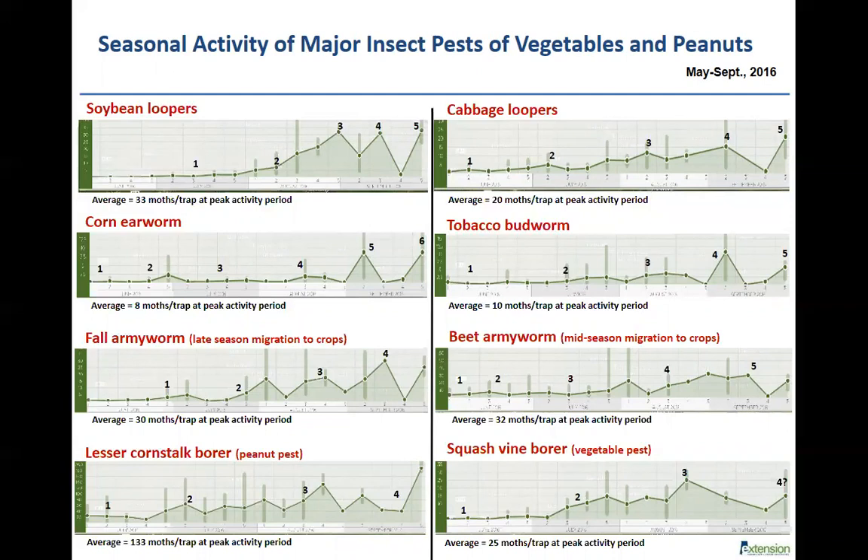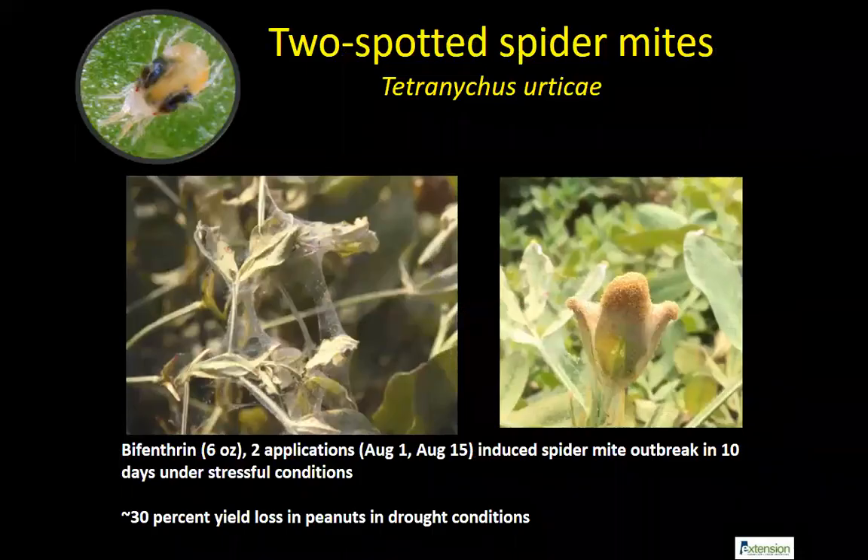In a drought year, treatments really help because the plants are stressed and need help. But we need to be better at planning so that other insects don't flare up as a result of our spray programs.